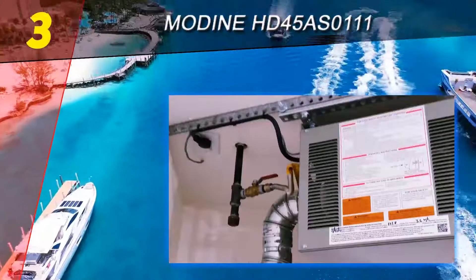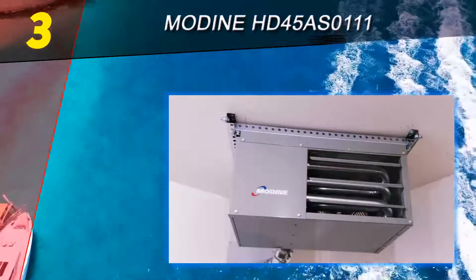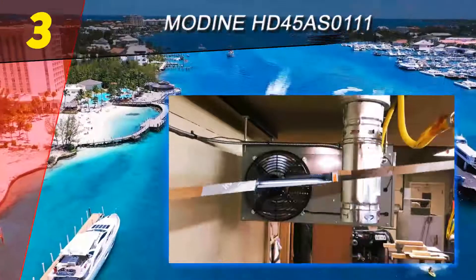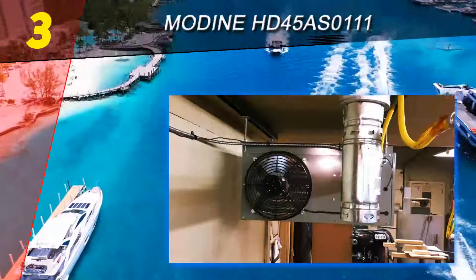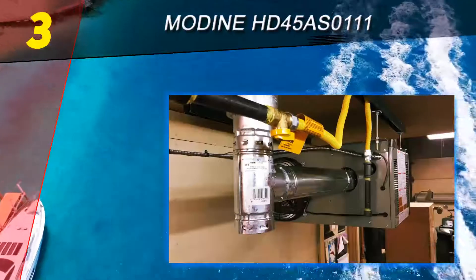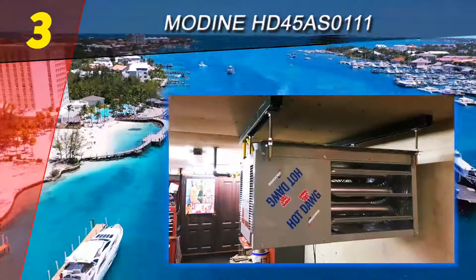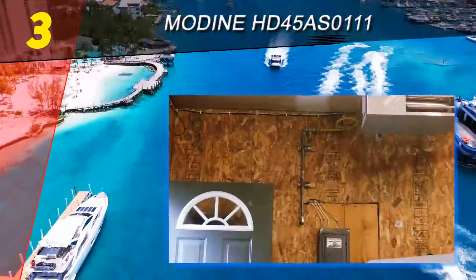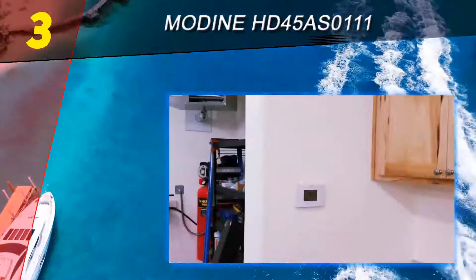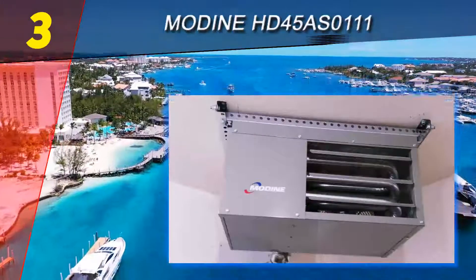At number three on our list is the Modine HD45 — a natural gas and propane heater housed in a gray exterior box. It's safe to use in an indoor garage setting and is able to produce heat over a large floor space. You'll probably set it up near the ceiling, and garages that are higher than average in size should be well heated with its strong airflow. While propane is an option, you'll need to have it converted in order to use it.